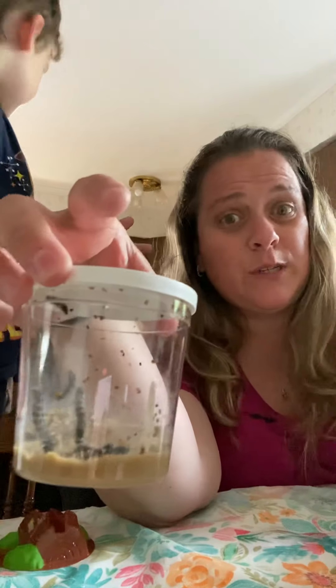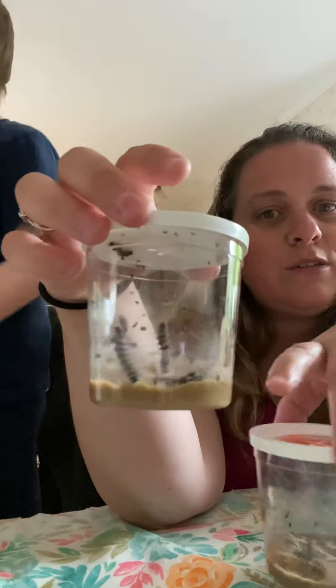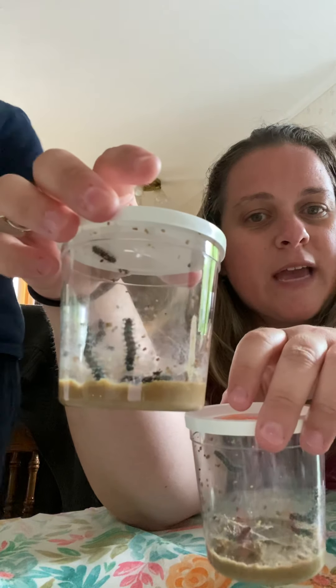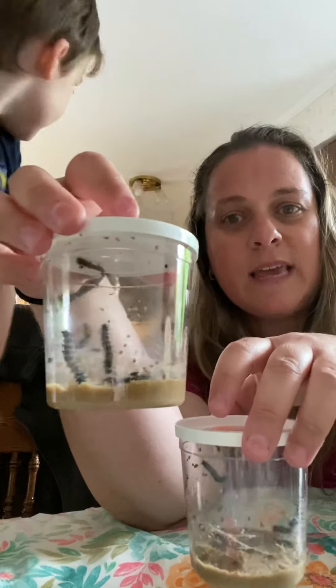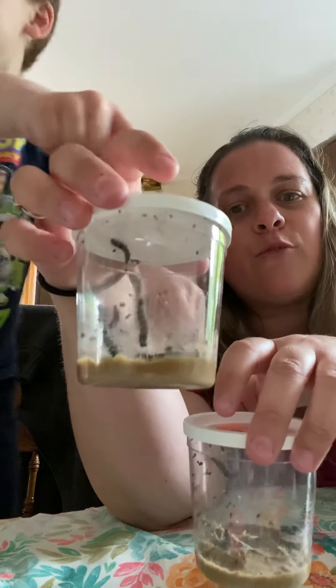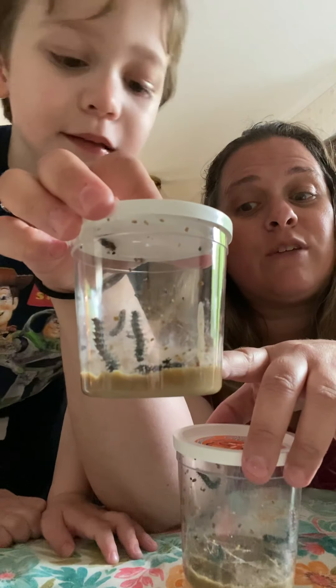We're going to be doing stories and activities. I will update you with pictures and videos so you can watch our caterpillars grow and change. And then once they are ready, I'll be sharing with you guys a video as they get released.